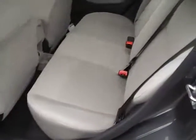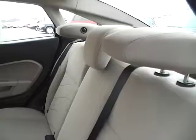Keyless entry and trunk release, rear bench seating folding for additional trunk space, folding headrests for better visibility, and a rear power outlet as well.